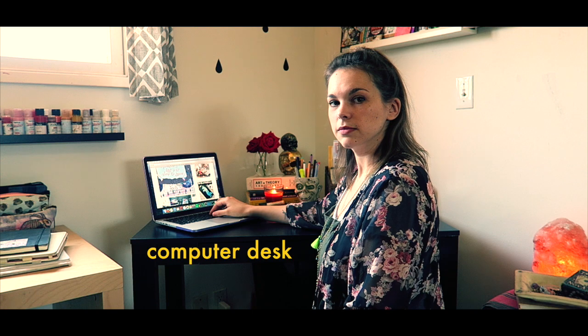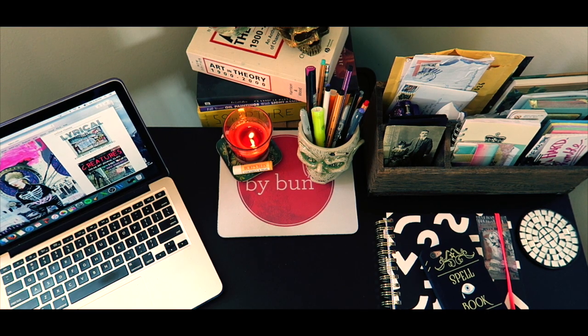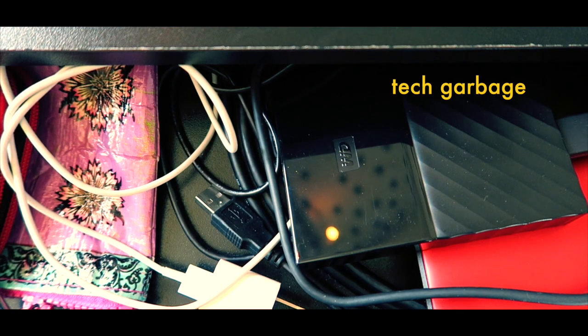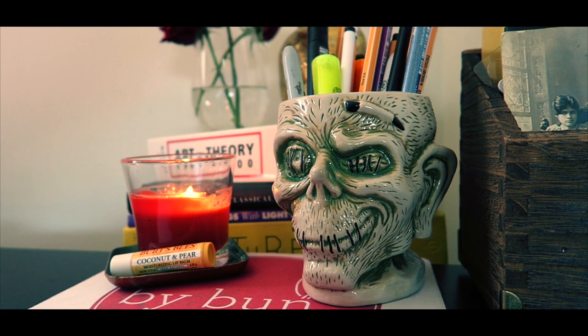Here's where I do my computer work. My laptop lives here, along with a drawer of random cords, gadgets, and other tech garbage. This is my shrunken head mug that I got at Disneyland for my 30th birthday — I put pens in it.